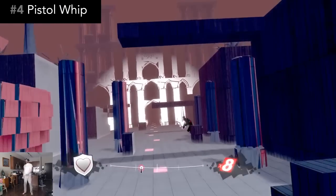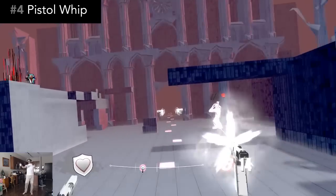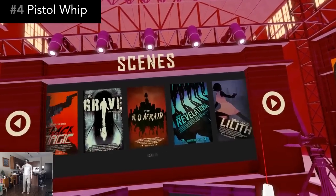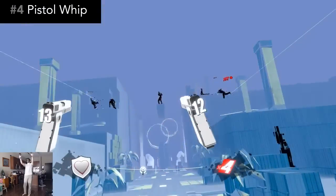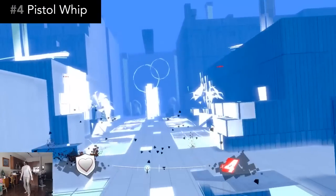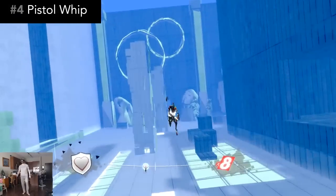Number 4, Pistol Whip is John Wick meets Rhythm Shooter and Leg Workout. You drift forward through 11 unique music scenes with bad guys running out to shoot you, and it's up to you to shoot them in time with the music. You can shoot them whenever you want, but if you shoot with the beat of the music, you get a higher score. If the bad guys get close to you, you can hit them with a pistol whip for a maximum score and to restore your health.